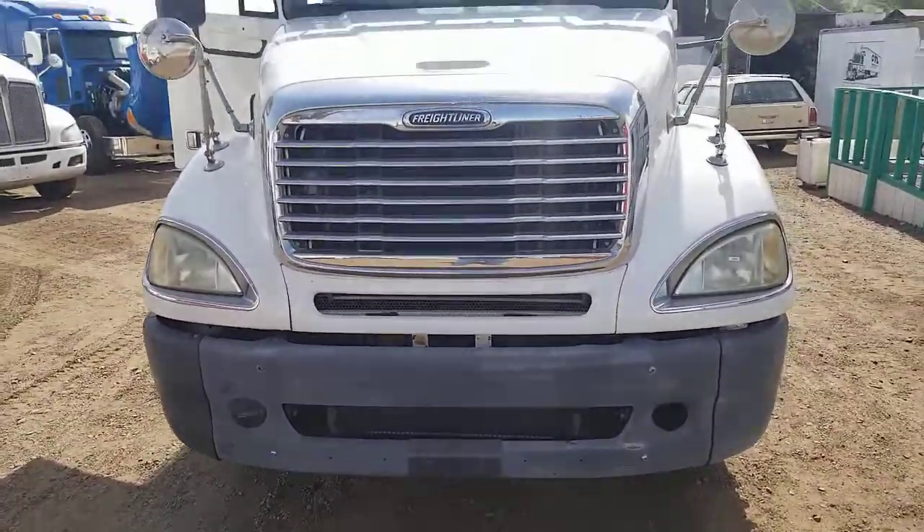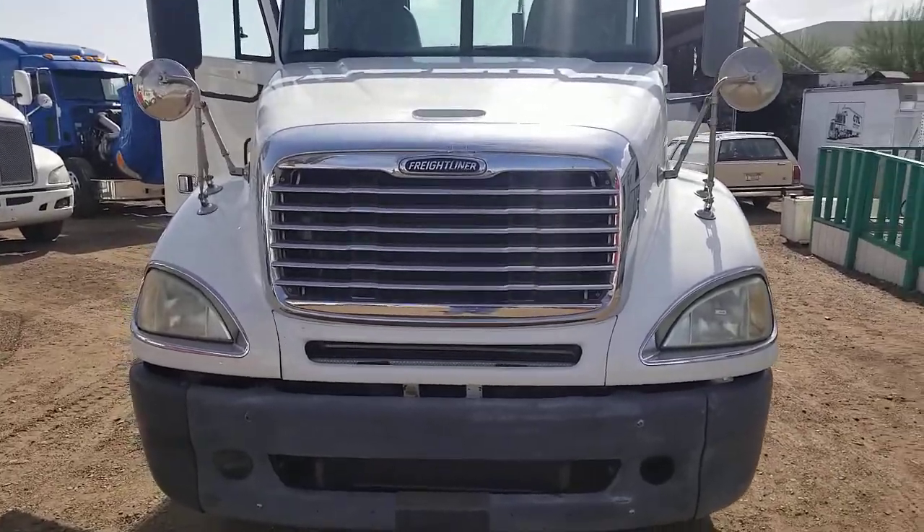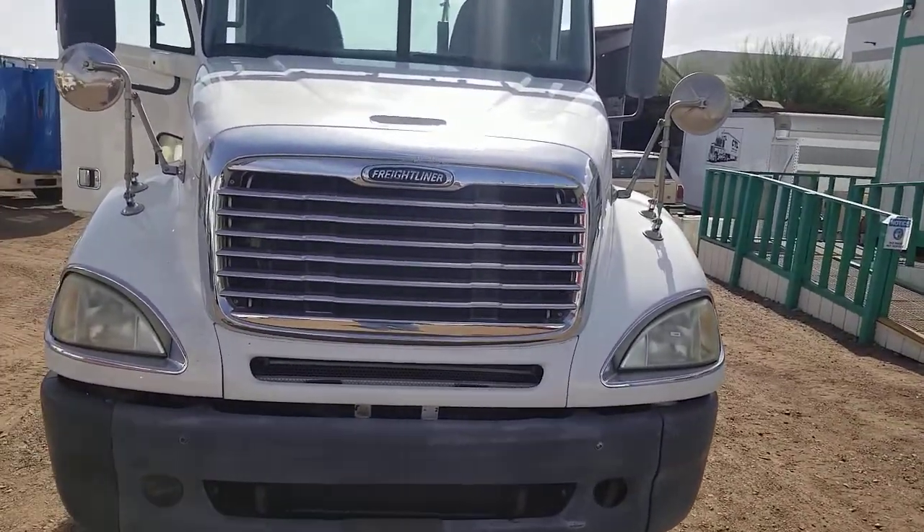We're going to paint the bumper, touch up the cab, paint the frame. If you want to buy it before then, we'll knock off the price.